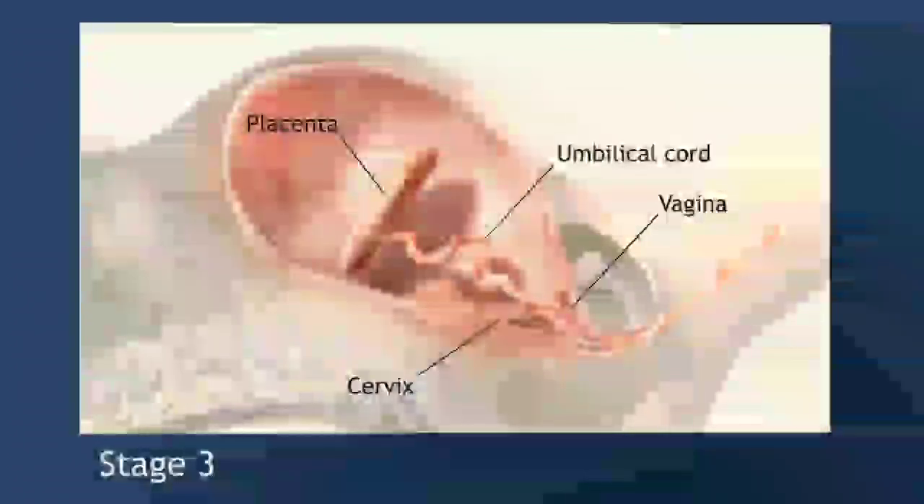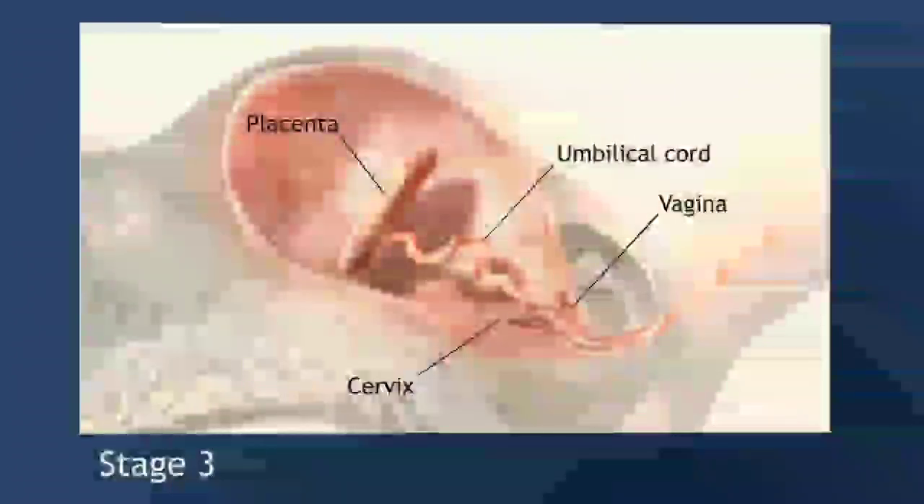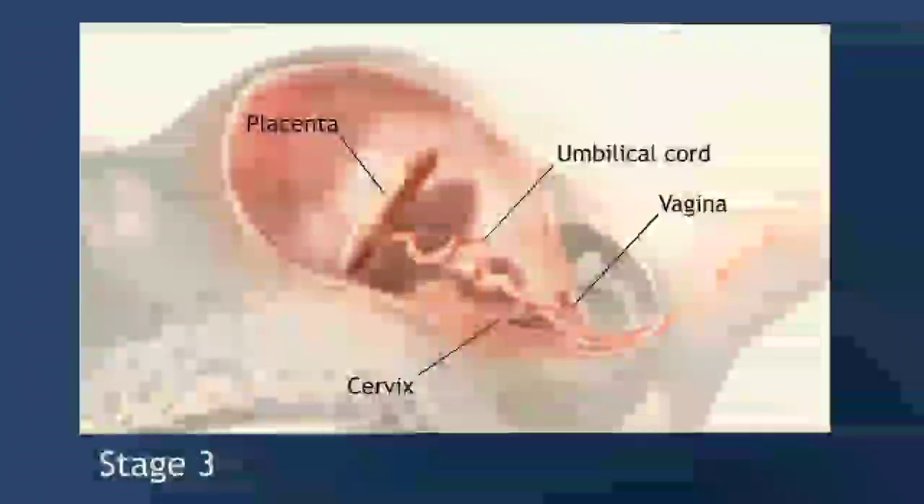Contractions typically begin 5 to 10 minutes after the baby's birth. During this time, the placenta detaches from the uterus. A provider may encourage the woman to push, just as she did to deliver the baby. After 5 to 30 minutes, the placenta comes completely out of the vagina. Then the process is complete.